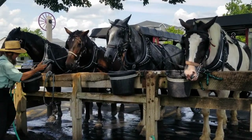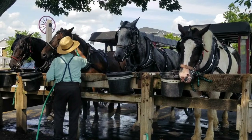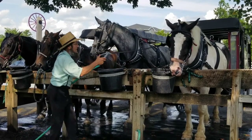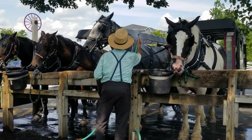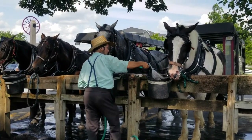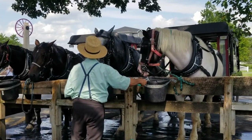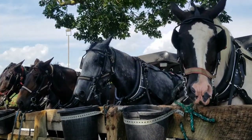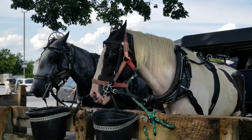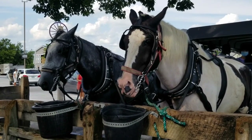It feels good. Zeus is like, 'Mmm, not in the face, sir.' That's cold! Thanks for the fresh water. I'm obsessed with these horses. We don't get to be on Zeus and Ted's adventure, but we do get to go on probably a wagon where we can sit up front.